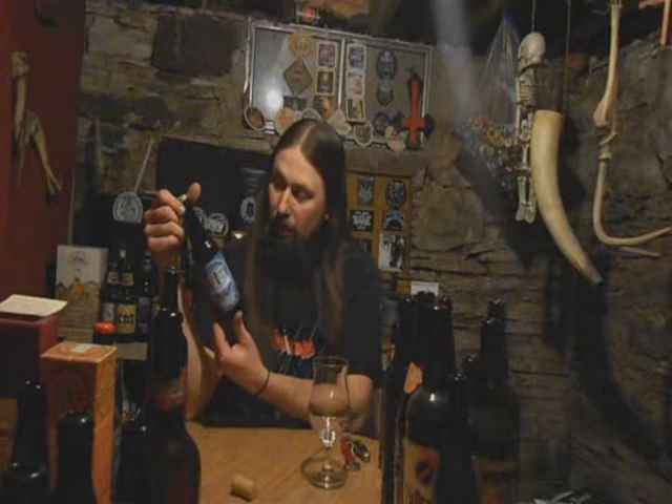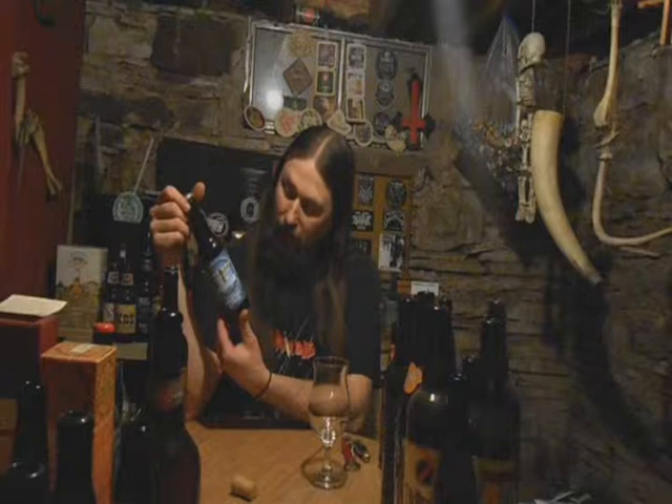I don't think they put ABVs on... oh, they did! 6.8% alcohol by volume. The ingredients are malted barley, hops, pure water, and yeast.